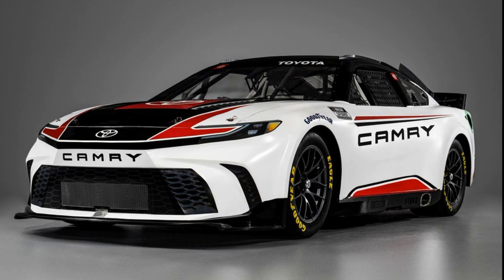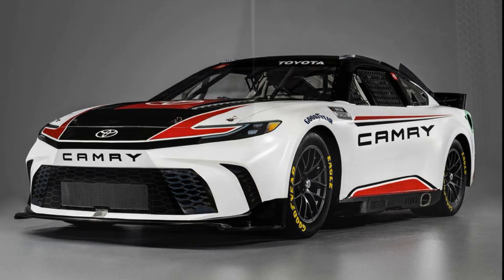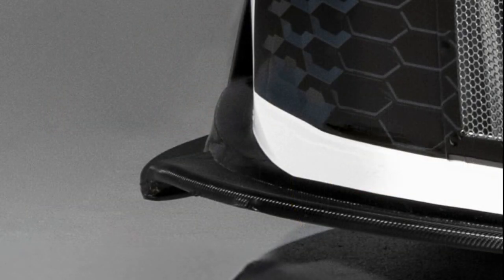Similar to the production car, the race car was designed in the US by Toyota's quality design research in California. Paul Dollashall, Group Manager of Motorsports at TMNA — Toyota Motor North America — expressed excitement about bringing the 2024 Camry XSE race car to the track, highlighting Toyota's meticulous attention to detail.